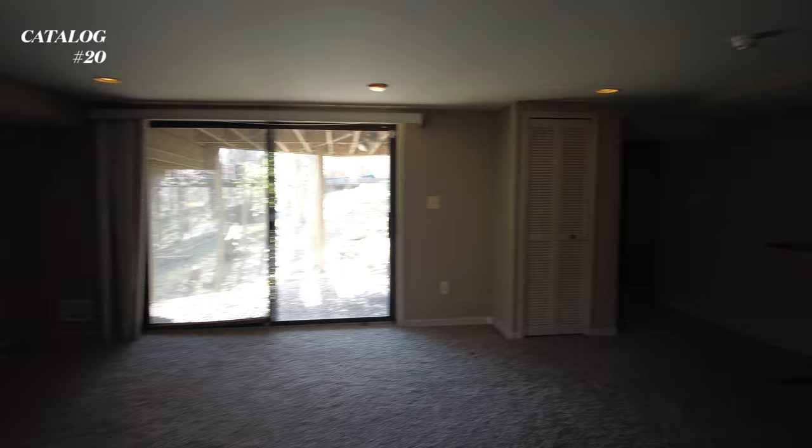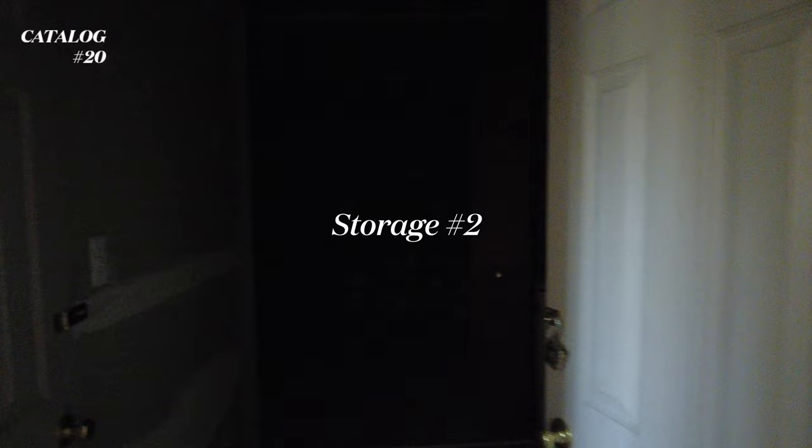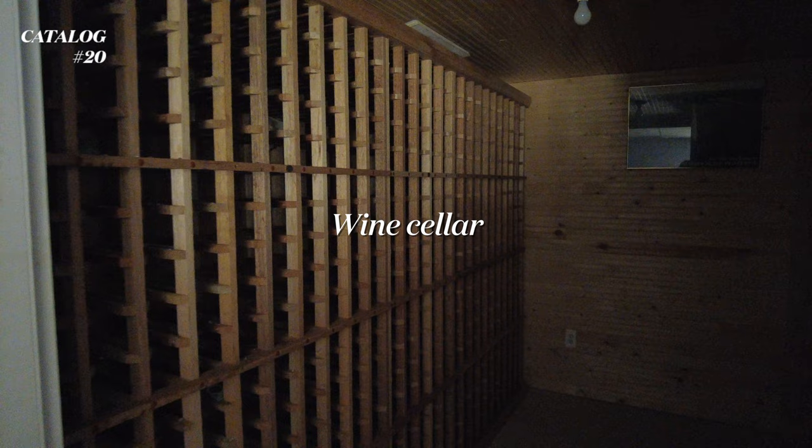And then here's just storage and stuff. In here there's additional storage, which I won't go into. Here's another office or bedroom - I guess it's considered office because there's no closet in here. And then there is a problematic wine cellar.